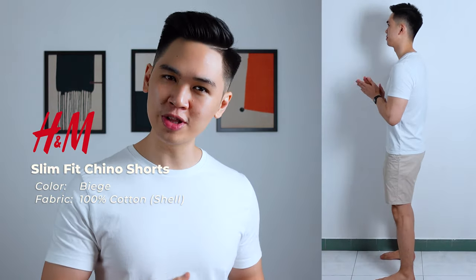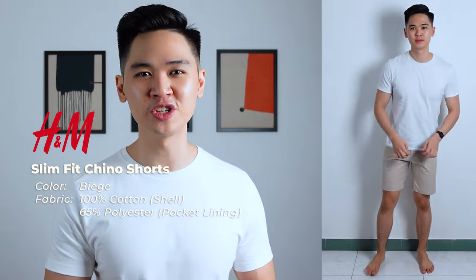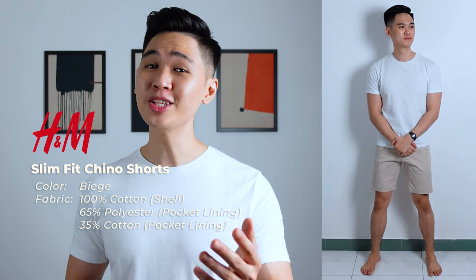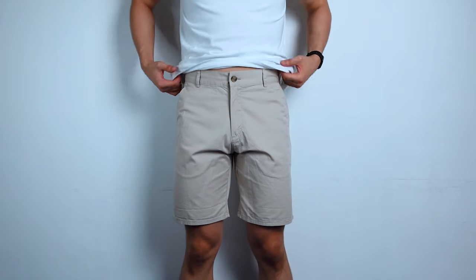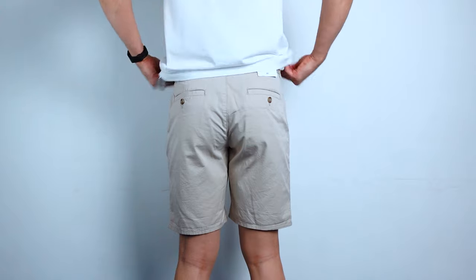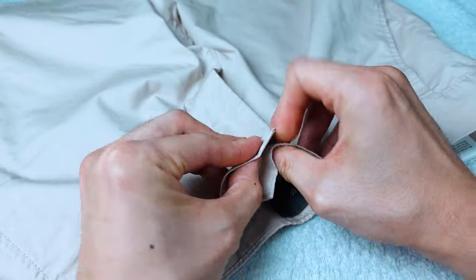Starting with number one, in no particular order, we have the slim fit chino shorts from H&M in beige. The shell of these shorts is made out of 100% cotton while the pocket lining is made out of 65% polyester and 35% cotton. I bought these shorts for 54.95 ringgit or $19.90 in the US and I bought mine in a size 29. A very standard pair of chino shorts — belt loops, four pockets, two on the sides, two at the back with buttons to close them, and a standard button closure.